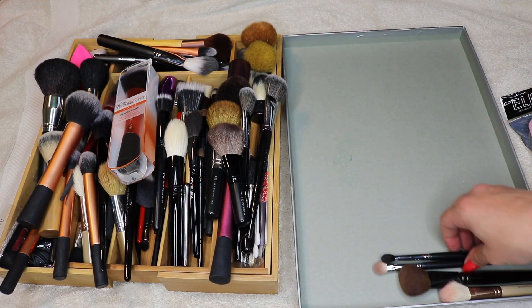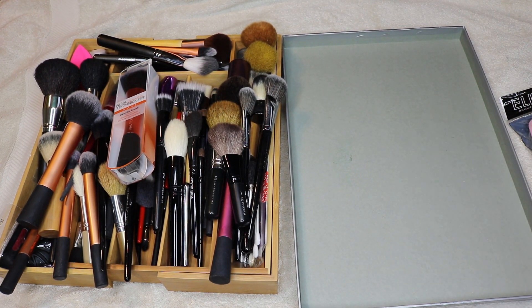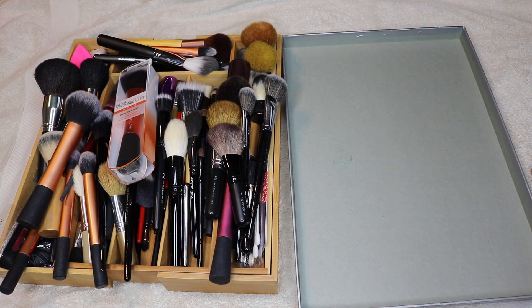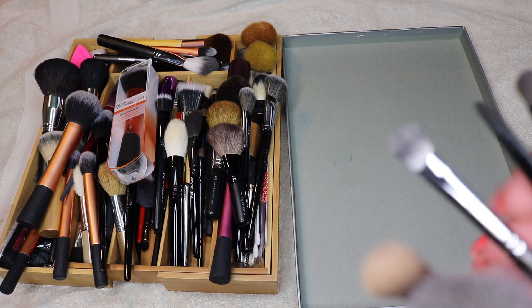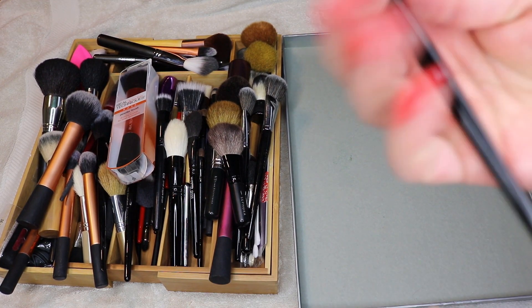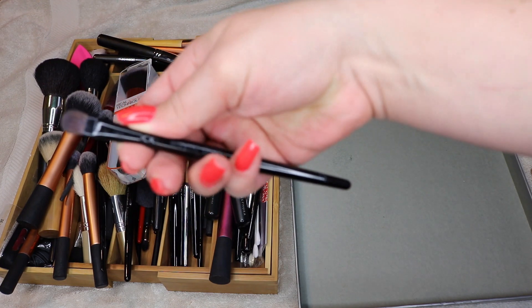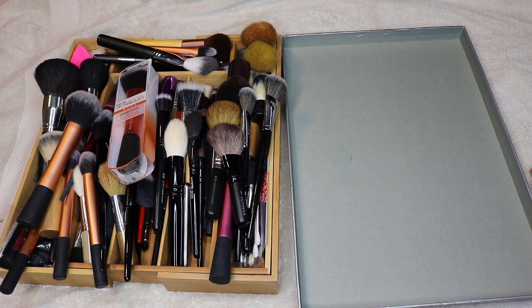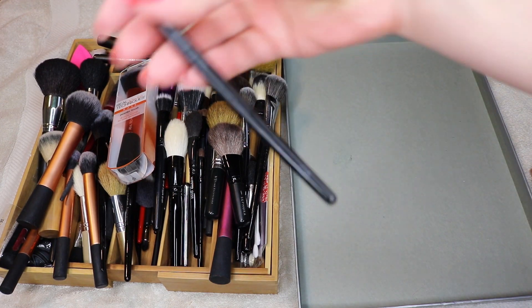I ordered both the Sedona Lace and Sigma brushes a couple years ago, and I ended up sending all my Sigma brushes back — I thought the Sedona Lace brushes were much better, just the eye brushes. The face brushes I wasn't impressed with from either one. This is the Wayne Goss 18 — love this. It's packed; I use it to pack color on the lid.